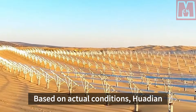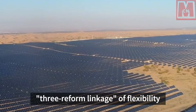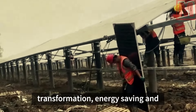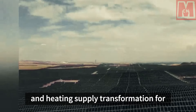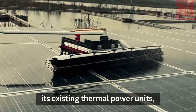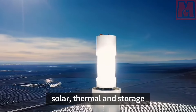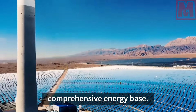Based on actual conditions, Huadian Xinjiang Company implemented the three-reform linkage of flexibility transformation, energy saving and consumption reduction transformation, and heating supply transformation for its existing thermal power units, and made every effort to build a wind, solar, thermal and storage multi-energy complementary comprehensive energy base.